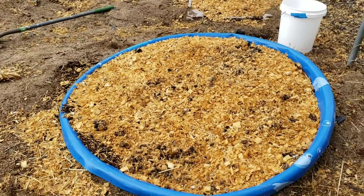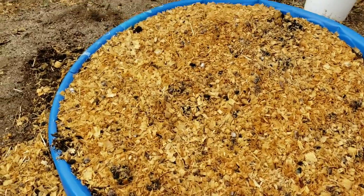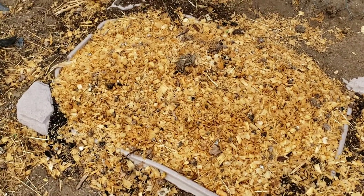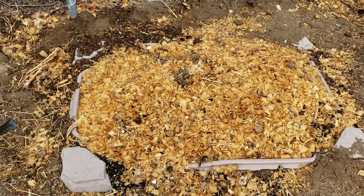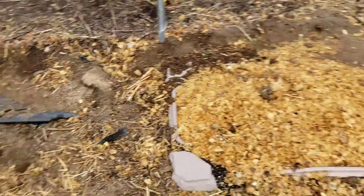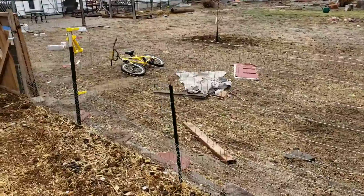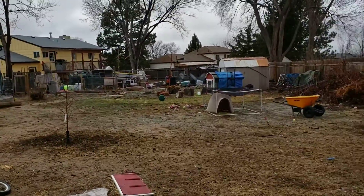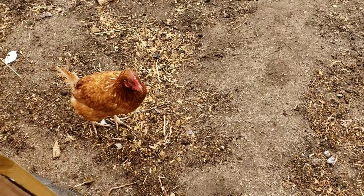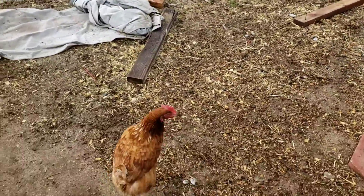We don't have a for-sure plan but something's gonna happen — something will be grown. If anything, it's going to be our fruit. This is strawberry, that is raspberry, and then this is our little blackberry patch. First time this year doing this, so we shall see. Those are going to be more berry patches, probably raspberry and strawberry, but it's been cold and gross.